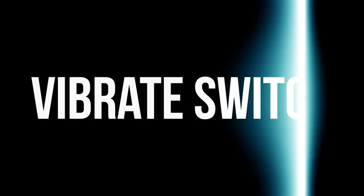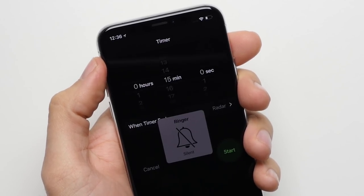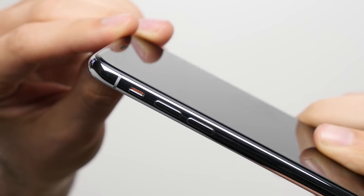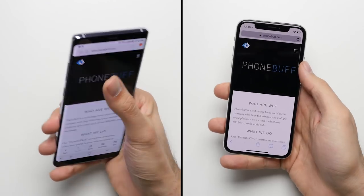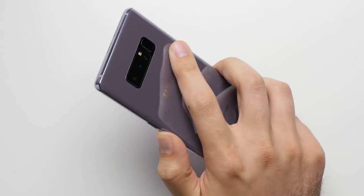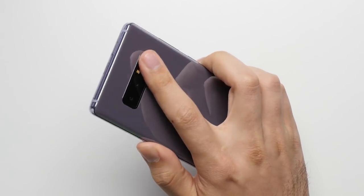Reason number fifteen: Vibrate Switch. The physical Vibrate Switch on the iPhone not only makes it easy to quickly put the phone on silent whether the screen is on or off, but it also acts as a visual cue so you can tell if your phone is on vibrate or not with just a glance. Sixteen: Easier One-Handed Use. The Note 8's display is huge, and hey, that's an advantage in its own right, but one of the downsides is it's really hard to use with one hand. The top corner of the Note is practically impossible to reach compared to the iPhone's, and depending on how big your hands are, the high placement of the fingerprint scanner can be uncomfortable to reach.